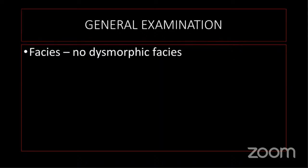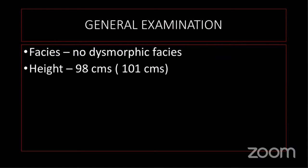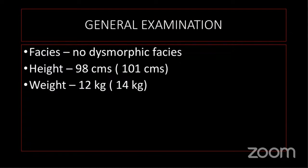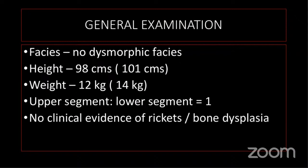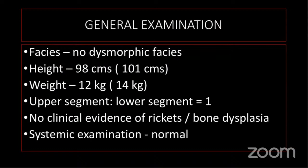The facies of the child was normal. The height was 98 cm, within normal limits. Weight was 12 kg, again within acceptable limits. Upper-to-lower segment ratio was normal. There was no clinical evidence of rickets — no book-shaped skull, dental caries, thickening of the metaphysis, rickety rosary, Harrison's sulcus, or deformities in the lower limb. There was no evidence of any disproportionate dwarfism or deformities suggestive of bone dysplasia.